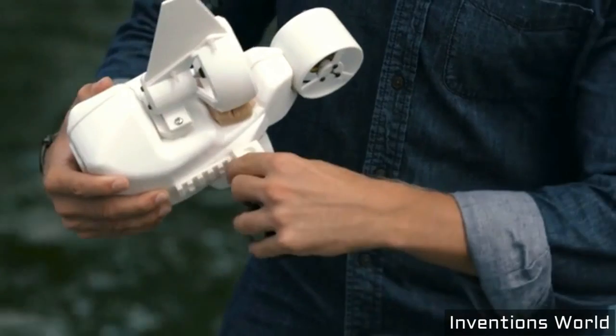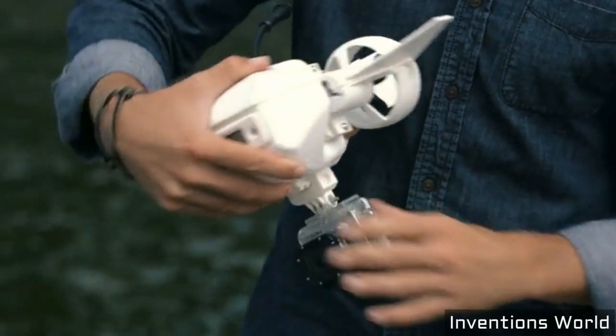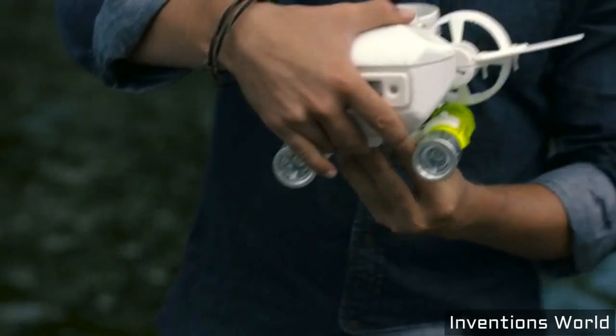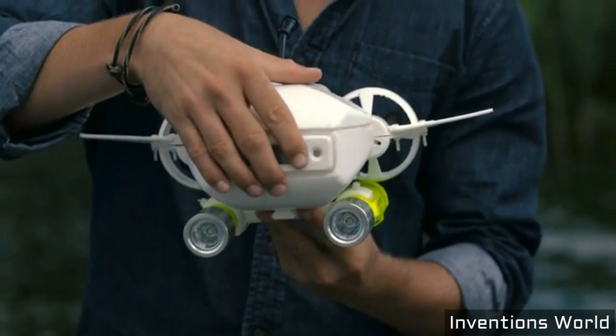The HD camera and built-in high-intensity LED headlights provide clear viewing. The Fathom One also features an integrated rail system that makes adding accessories like action cameras, additional lights, or other sensors a breeze. Just slide it on, click it in, and you're ready to go.